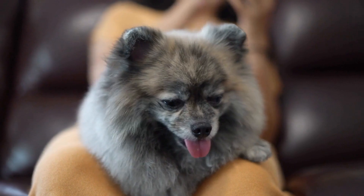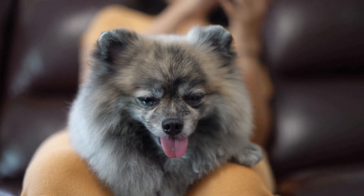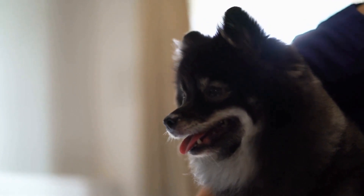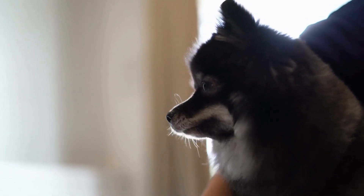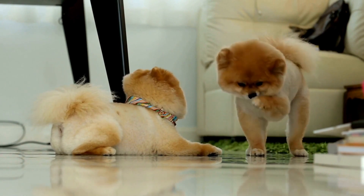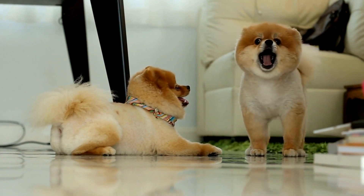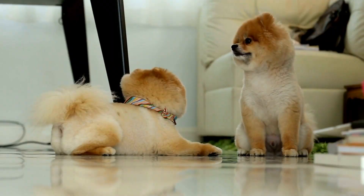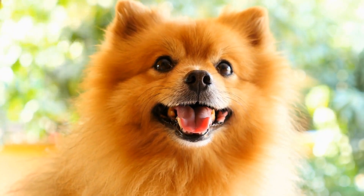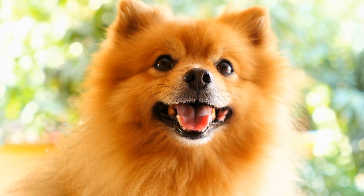Pomeranians are also prone to obesity. Due to their small size, even a small weight gain can have a significant impact on their health. Obesity can lead to various health issues such as diabetes, arthritis, and cardiovascular problems. It is essential to provide a balanced diet, portion control, and regular exercise to maintain their weight and overall well-being.